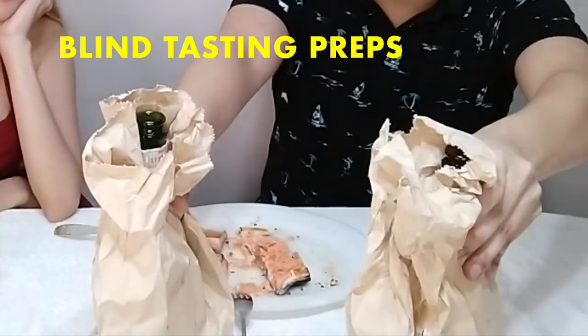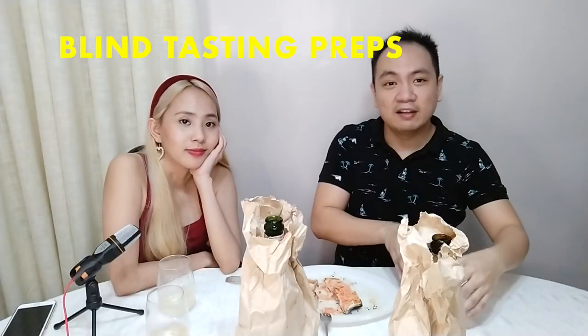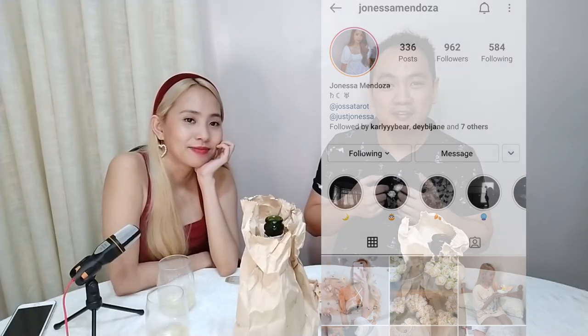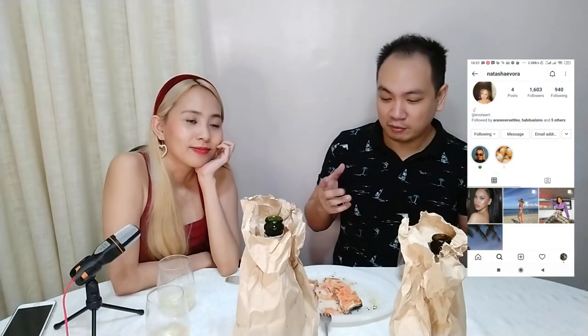So as last time, both bottles have been put into brown paper bags and been poured into glasses, not by myself nor Janessa here — if you didn't know Janessa already — but by her sister Natasha. So we both don't know. I hope this week we're going to be differing in opinions because last time we both guessed correctly, and we don't usually have the same taste. Where's the fun in that? There's no argument.